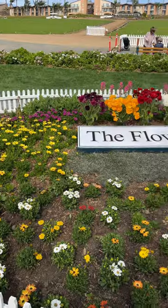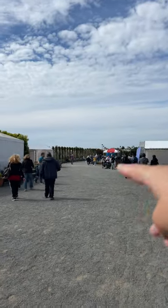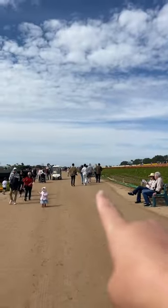Here's a step-by-step guide to get the perfect photo at the Carlsbad flower fields. Start at the entrance and head to the left of the garden sign. Keep walking until you get to the flower fields, then find the field that is currently blooming.